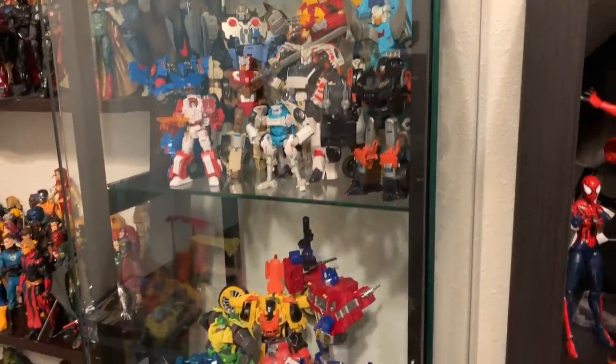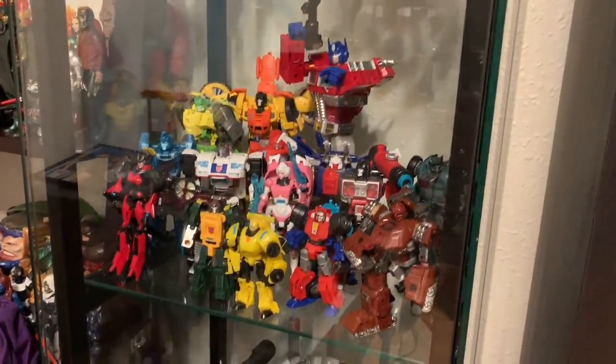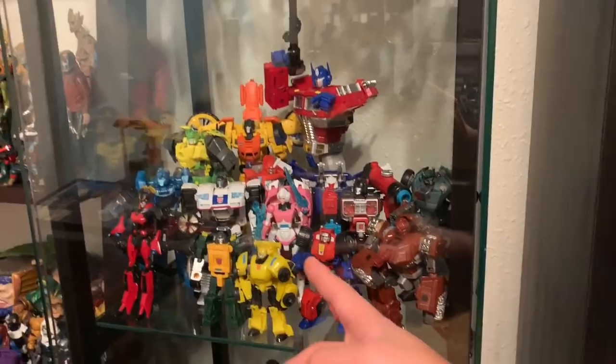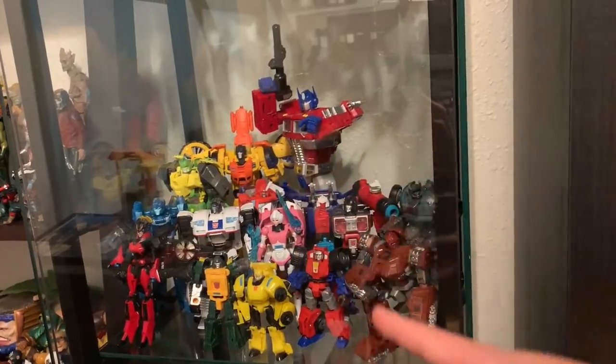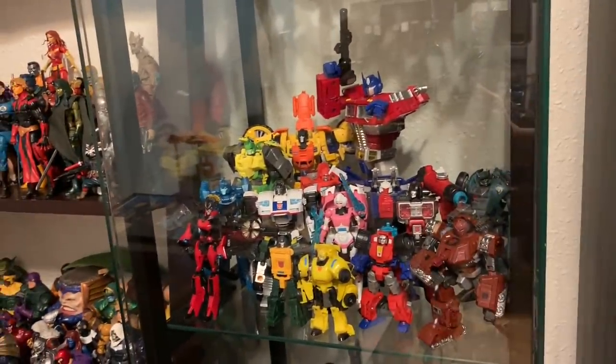Coming down I have our G1 Autobot team led by Optimus: Bumblebee, Jazz, Arcee, Perceptor, Kup, Springer, Tracks, Ironhide. And I'm looking to add the new Cybertron Siege figures to this shelf.